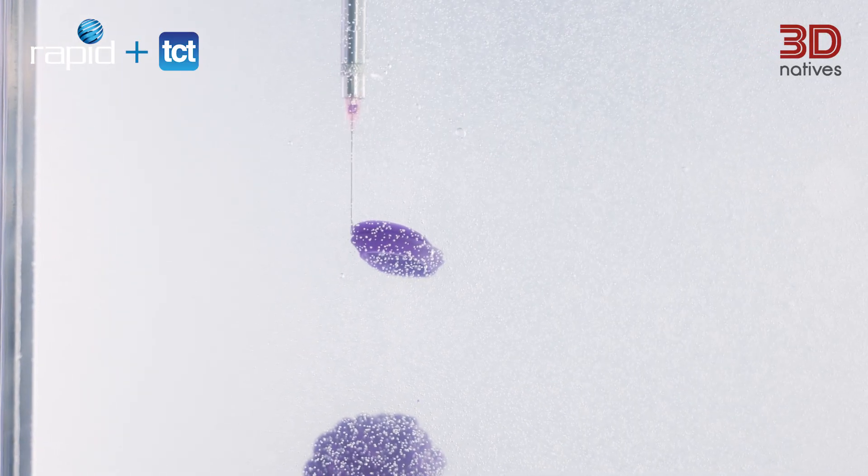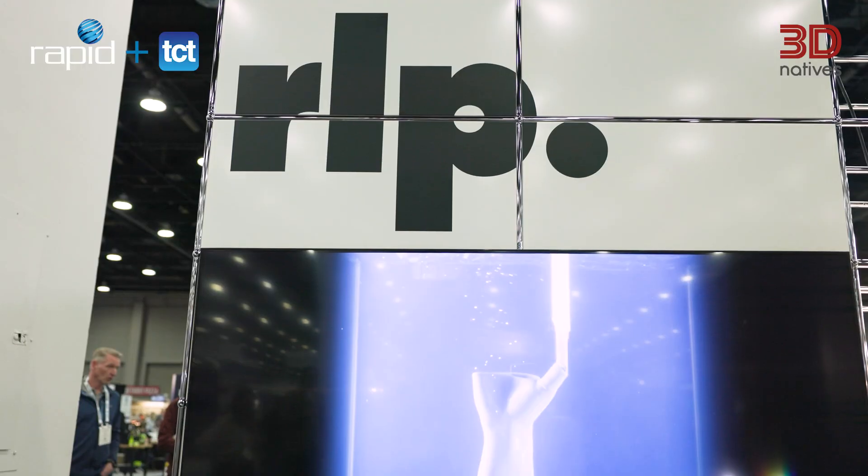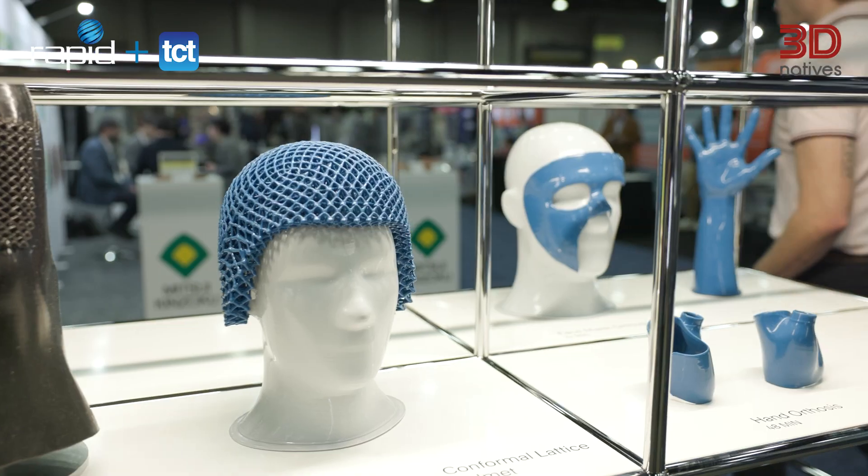With no support structures and minimal post-processing cost, RLP's system prints custom lattices, inflatable medical components, and multi-durometer seals, making it a flexible solution for several industries but especially medical.